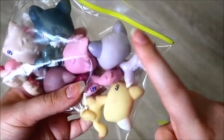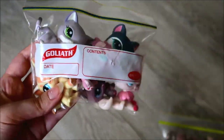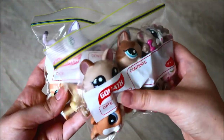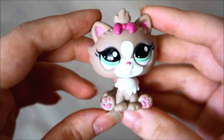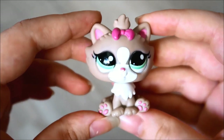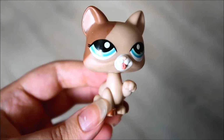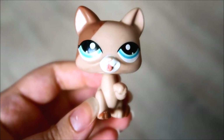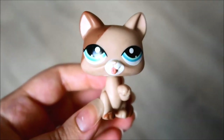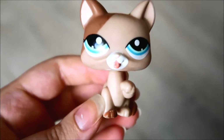I mainly bought this lot for this short-haired cat right here — I've been trying to get an authentic version of this one for ages. Let's open both baggies and take a look at the pets. So here's the first pet from the first pack. Most of these pets look like they haven't been cleaned — they're quite dirty, so I am going to be cleaning them after I film this video. Here's the next one — the sticker-eyed cat. Some of them also have chipped noses or paint that's come off the nose. I feel like that's the main issue LPS have: their noses always chip and lose paint.